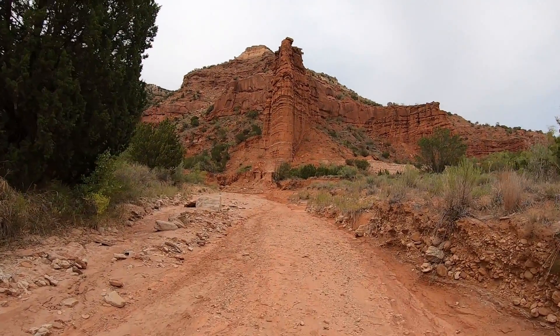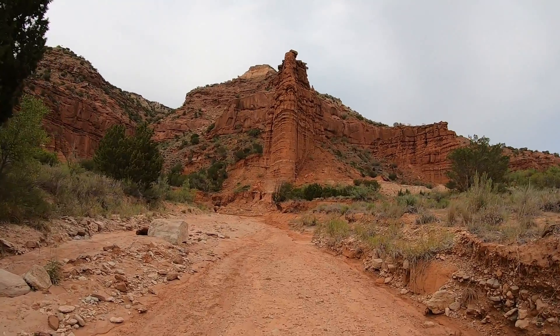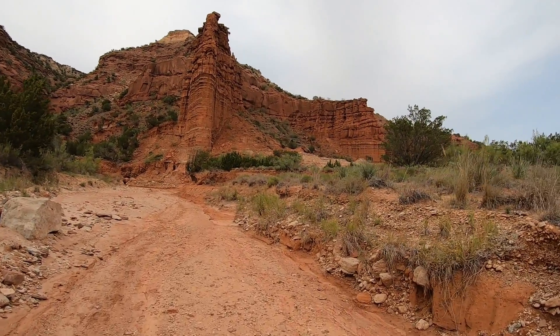I'm right next to the South Prong primitive camping area, and what a great place to be — because you get some of the best views of these red rocks from right here.